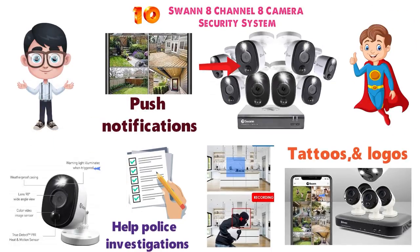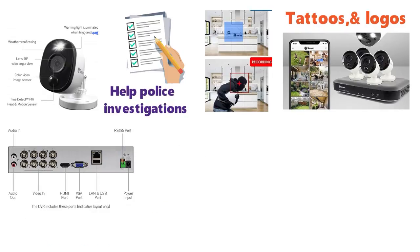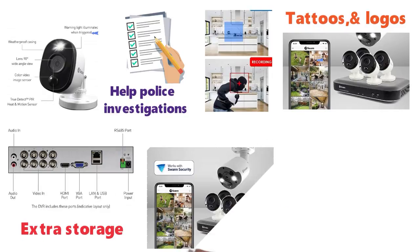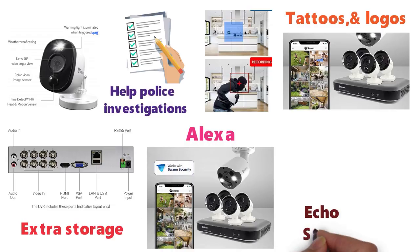The notifications are reliable and have fewer false triggers. This system has free video storage included so you don't have to pay for extra storage. The Swan Home Security System is also compatible with Alexa smart devices such as the Echo Show, Echo Spot, and 4K Fire TV.